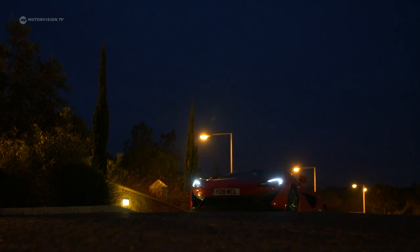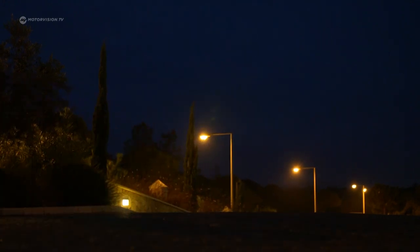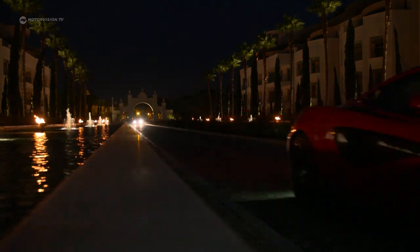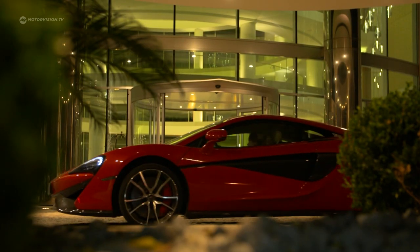The stated goal of McLaren is sales figures in the thousands. The chances are favorable that the 570S will actually be used as a driving machine, and that in future it will embellish its futuristic silhouette on the world's roads.